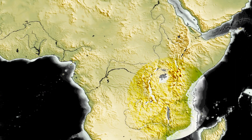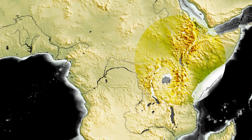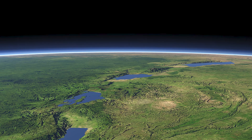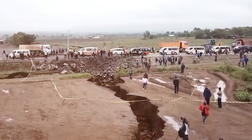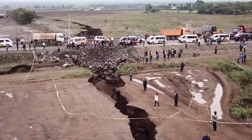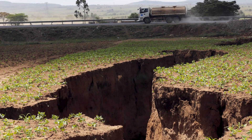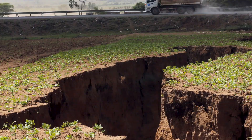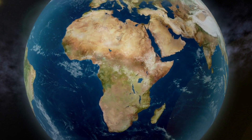This isn't mere speculation. The evidence is etched into the landscapes of Ethiopia, Kenya, and beyond, where lakes, valleys, and mountains reveal the scale of this epic transformation. What does this mean for the people, ecosystems, and global geography? Today, let's delve into the heart of the East African Rift to unravel the mysteries of this massive crack and its extraordinary potential to reshape the world as we know it.